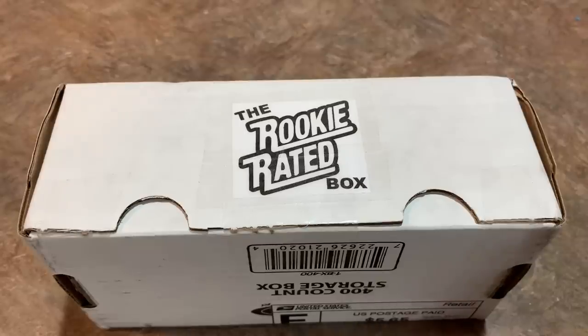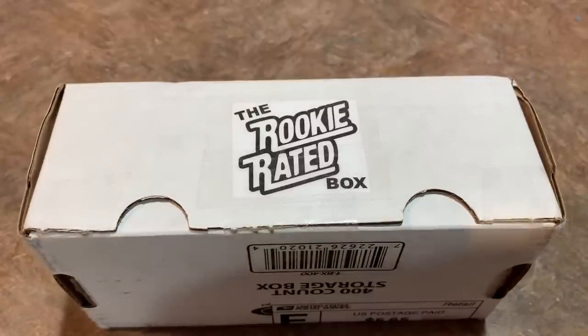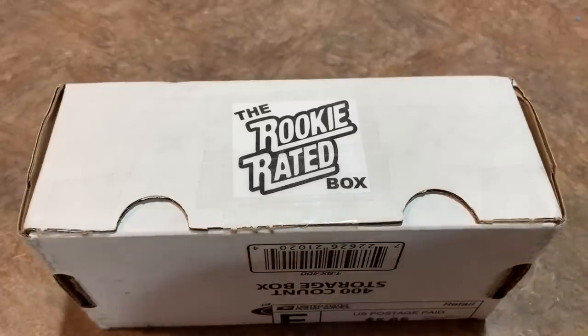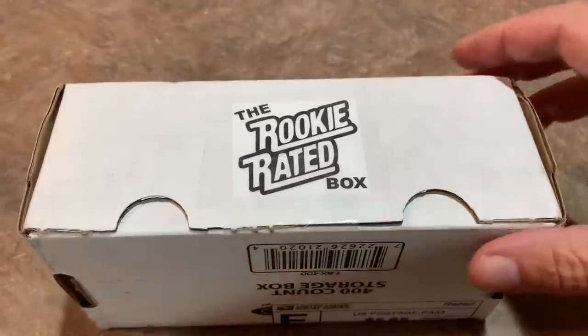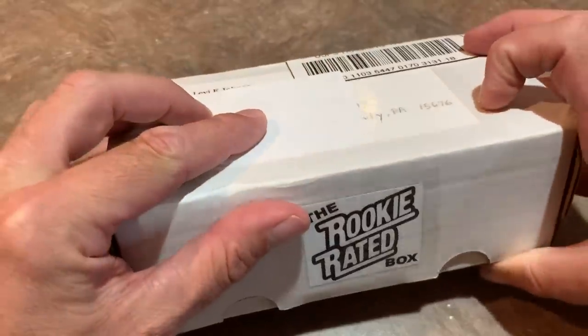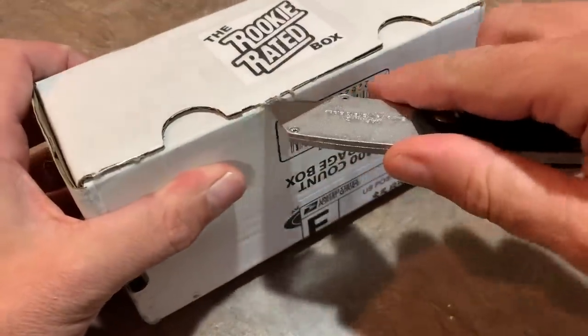The Rookie Rated Box is a box that we have done before with some success. You can pick one of these up on eBay — they are $59.99 and I will link the eBay listing in the video description. So if you want to check it out, you can head there and pick a box up for yourself. This is produced by L.E. Johnson. Let's open it up and see what we can find, and we'll give these away.